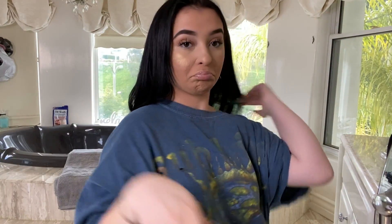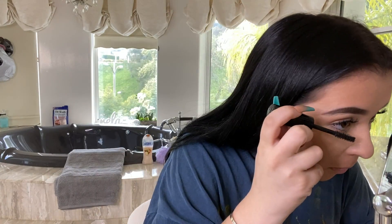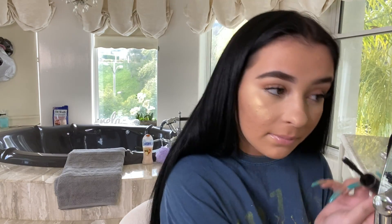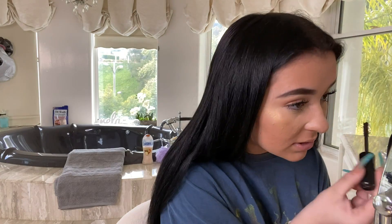Then we just put on some lower lash line mascara and we're done. I don't like to put on a lot — just a little so my lower lash line doesn't look naked. Comment down below if you guys want me to do my glam makeup routine — like whenever I want to look more glam or put some eyeshadow on. This is just my everyday when I want to wear makeup routine. Thank you guys so much for watching, this is the finished look. Make sure to like, comment, subscribe, tap the bell, and I will see you guys next time.